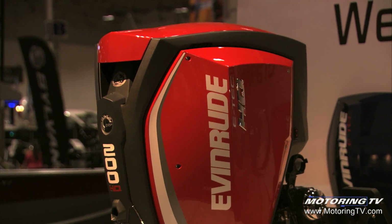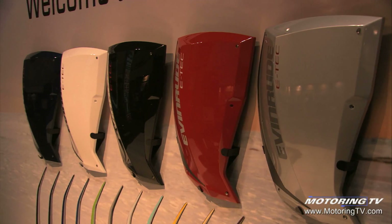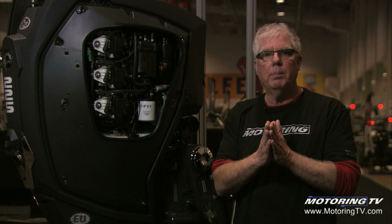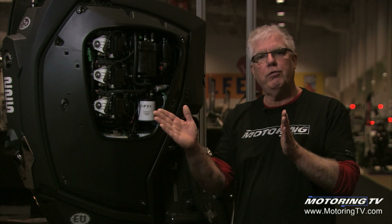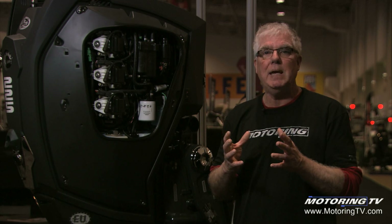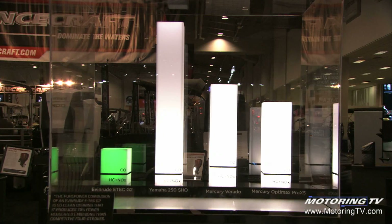Several decades ago, the EPA and CARB — California Air Resources Board and the Environmental Protection Agency in the States — came out with some pretty strict regulations. Back in the day, predominantly outboard motors were two-stroke, and two-stroke motors of the day wouldn't meet CARB and EPA regulations. So almost everybody in the industry went four-stroke or four-cycle engine to meet those regulations, but Evinrude went a different route. They literally rescued the two-stroke engine from the scrap heap with their high-tech system called E-Tech.